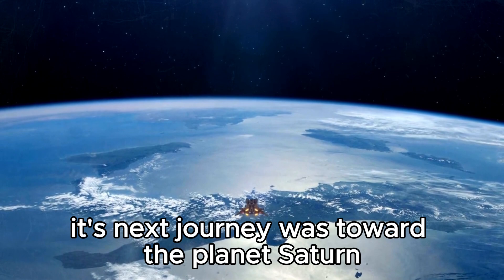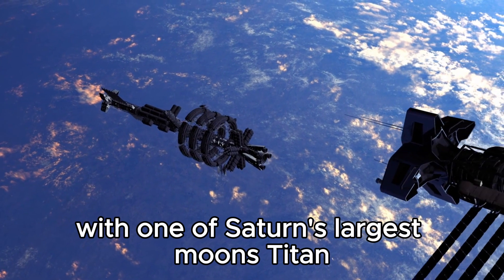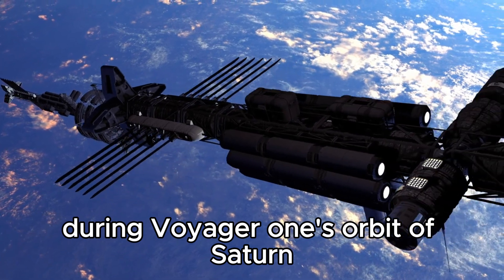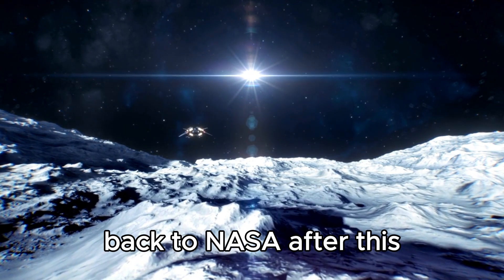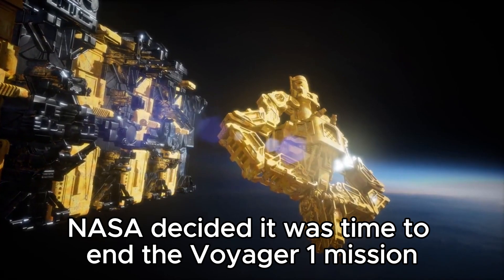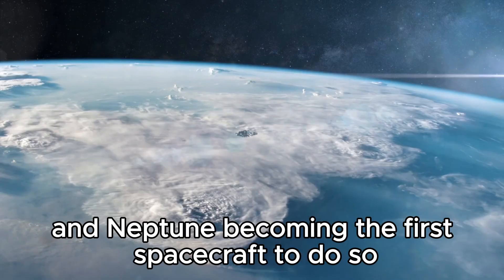Its next journey was toward the planet Saturn. And on the way, it had to slightly change its trajectory to avoid a collision with one of Saturn's largest moons, Titan. During Voyager 1's orbit of Saturn, it discovered four moons and sent numerous new images of the ringed planet back to NASA. After this, NASA decided it was time to end the Voyager 1 planetary mission, while Voyager 2 would continue its race to the ice giants of Uranus and Neptune, becoming the first spacecraft to do so.